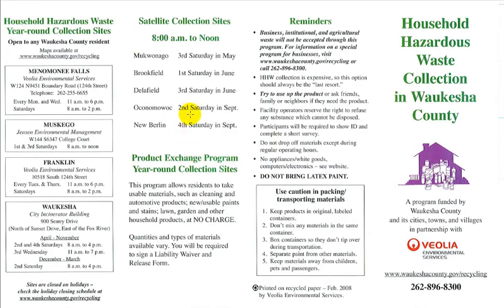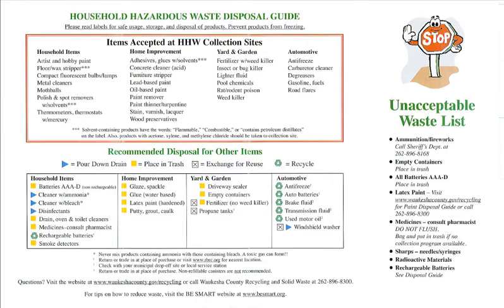The reader will need to read everything in this document in order to know what's going on. This is the first page, and the second page is a little bit more interesting — it shows a list of items accepted at the collection sites and items you can actually dispose of yourself.